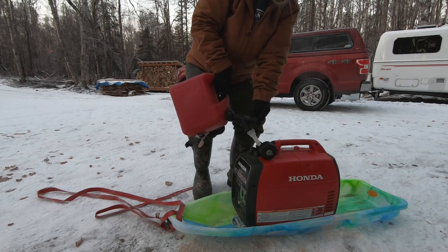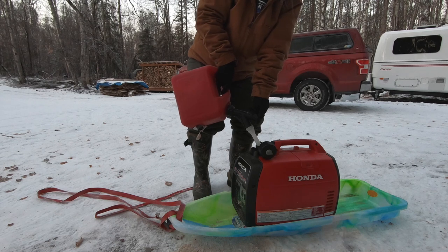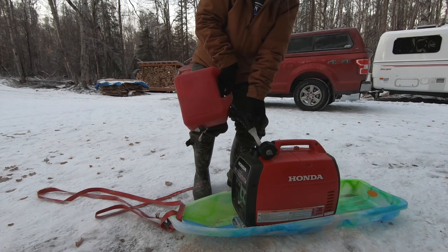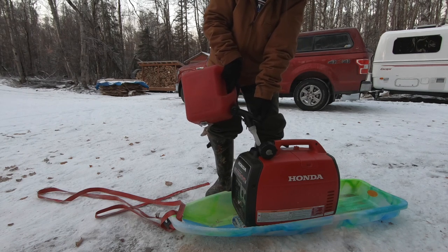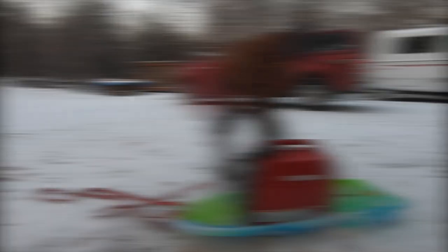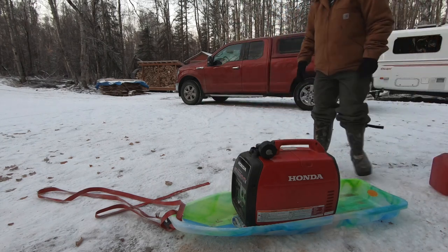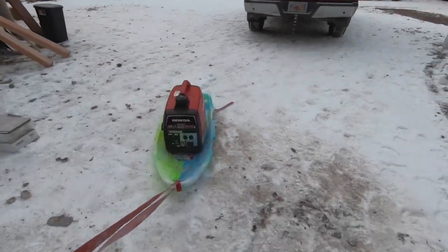We originally bought the Honda 2200 to run all the power tools for working on the cabin, and now we're glad we have it because we're using it so much for keeping the RV batteries charged. Why a Honda 2200? I've had a Honda generator before and know how great the quality is. Friends have bought similar inverter-type generators that failed within a short period of time because they cost less. Hondas are definitely more money, but the quality and longevity are a lot better. A tank of gas — just over a gallon — lasts about a day, slightly less depending on how many tools I'm running.